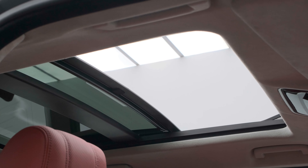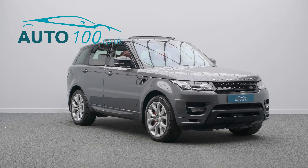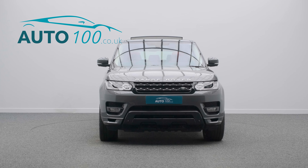Further features include a refrigerator compartment, satellite navigation, rear parking camera, electric deployable tow bar, front and rear parking sensors, and so much more.